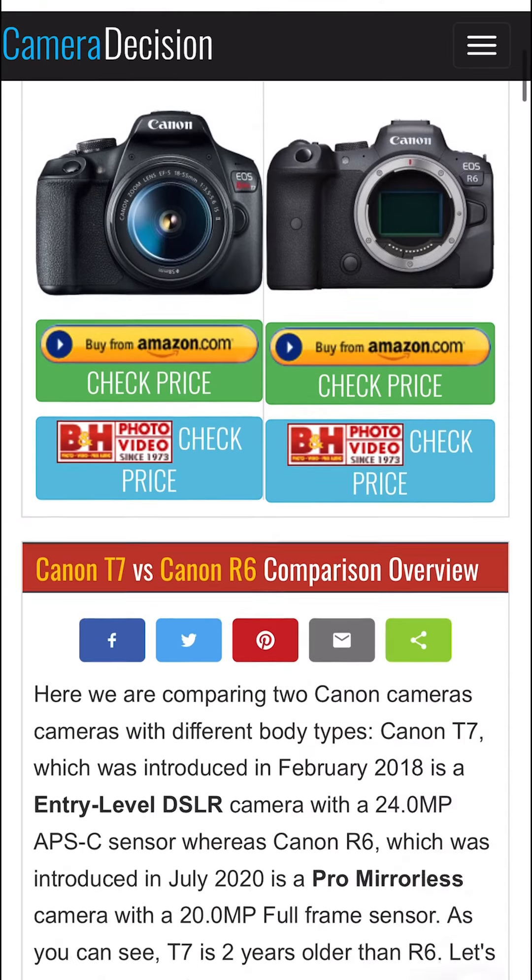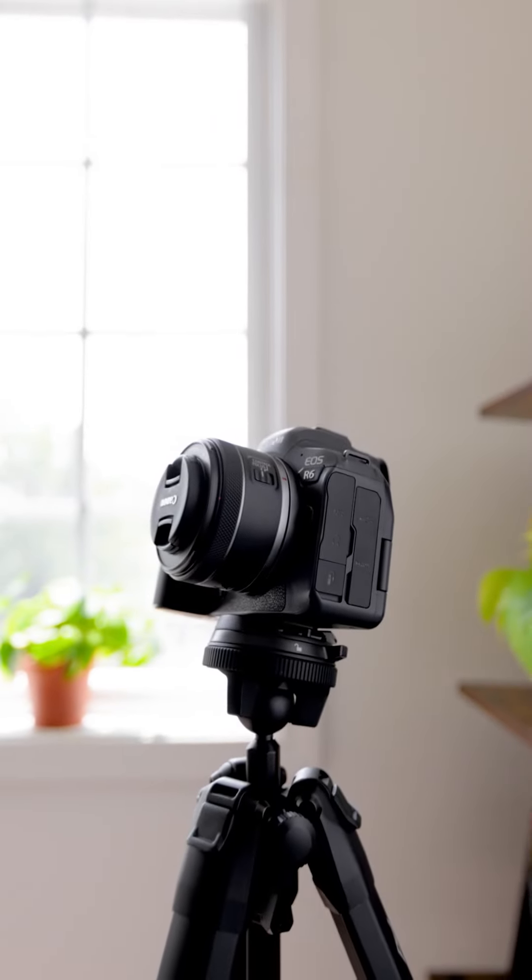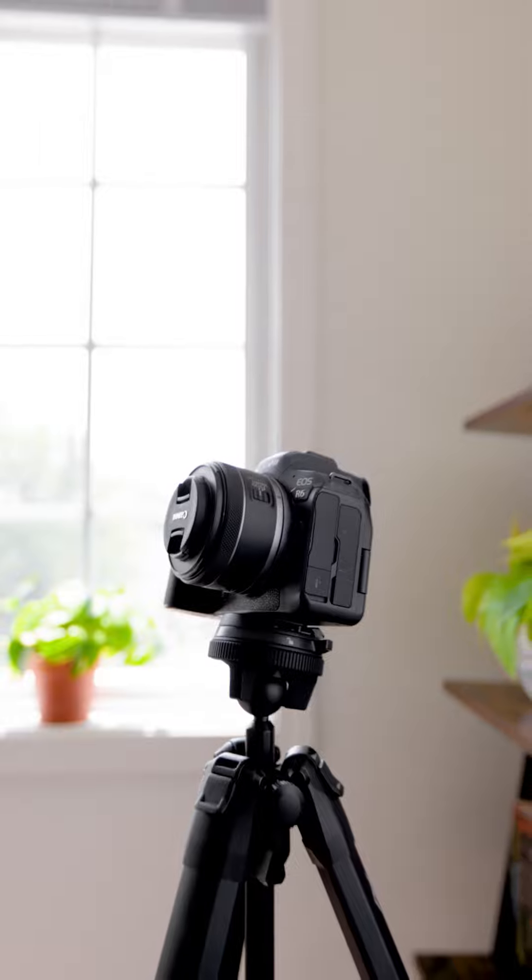If you're having trouble deciding between cameras, check out Cameradecision.com. This site will list out all the features of the cameras you're looking at. I hope this helped and feel free to send me any questions you have about buying gear. I'll try to answer as many as possible. See you later.